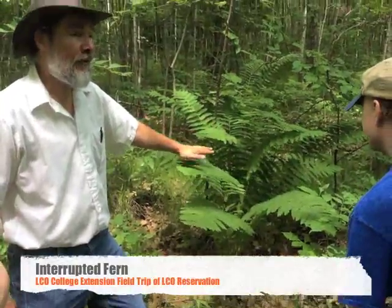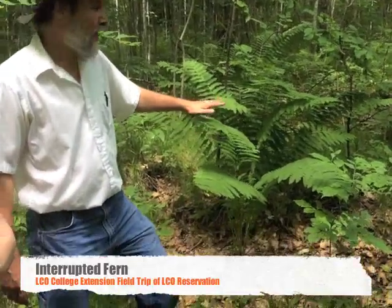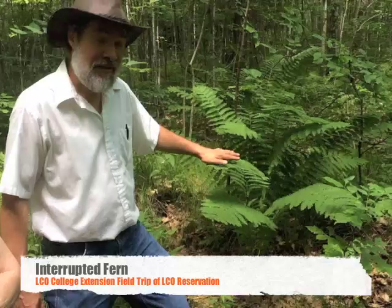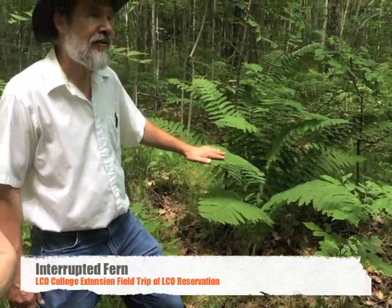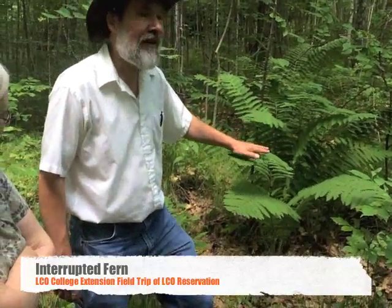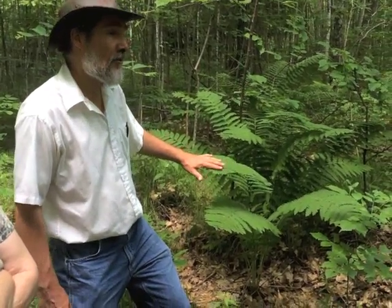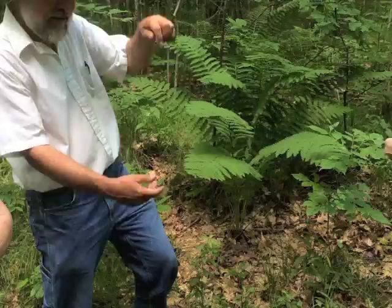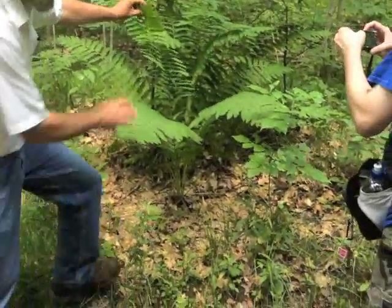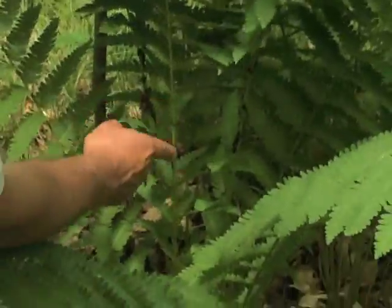This is an interrupted fern. Within the last 15 years or so, they found fossils of this fern in Antarctica from 200 million years ago, from when it was part of Pangea. So this fern is a living fossil — it's as old as ginkgo trees, from before the dinosaurs, when the dinosaurs were just little chicken-sized things. It's called interrupted because the fertile fronds are right in the middle of the frond.